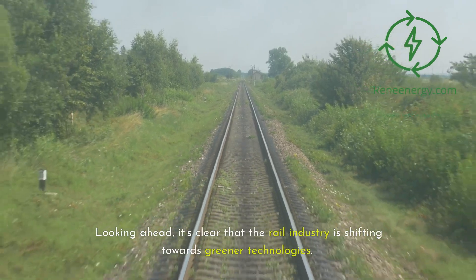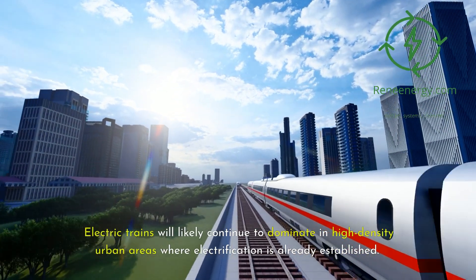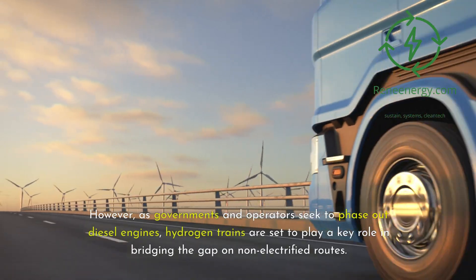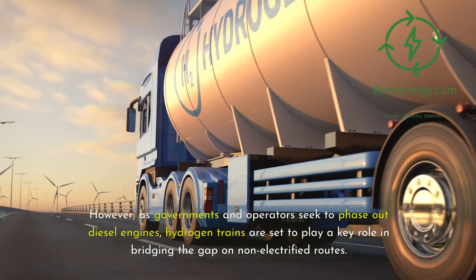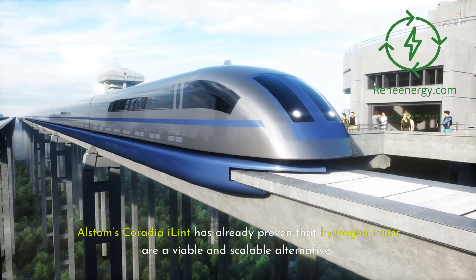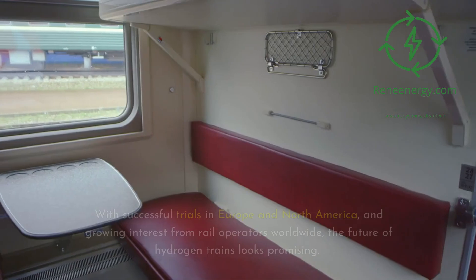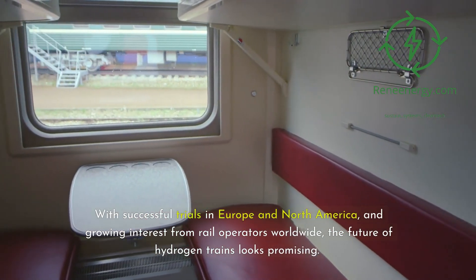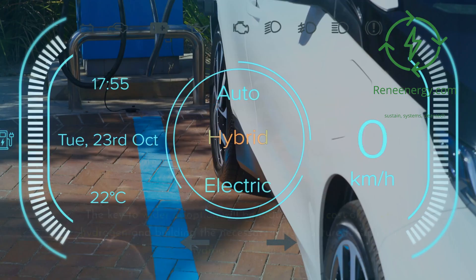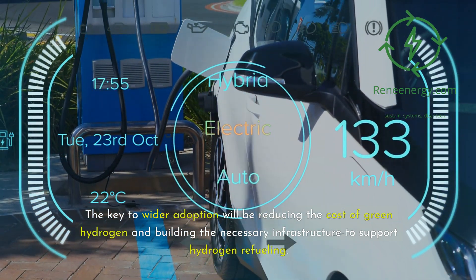Looking ahead, it's clear that the rail industry is shifting towards greener technologies. Electric trains will likely continue to dominate in high-density urban areas where electrification is already established. However, as governments and operators seek to phase out diesel engines, hydrogen trains are set to play a key role in bridging the gap on non-electrified routes. Alstom's Coradia iLint has already proven that hydrogen trains are a viable and scalable alternative, with successful trials in Europe and North America and growing interest from rail operators worldwide. The key to wider adoption will be reducing the cost of green hydrogen and building the necessary refueling infrastructure.